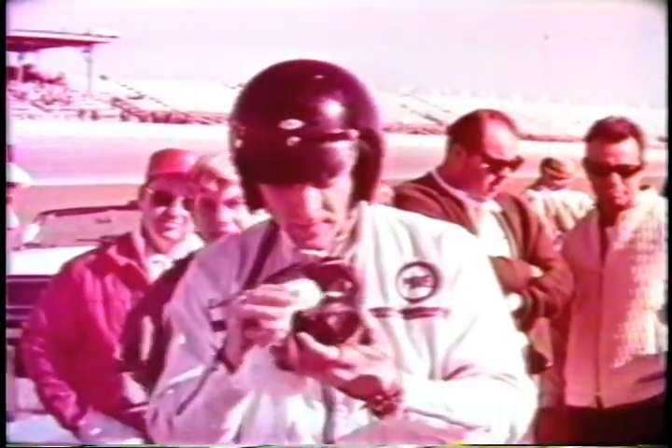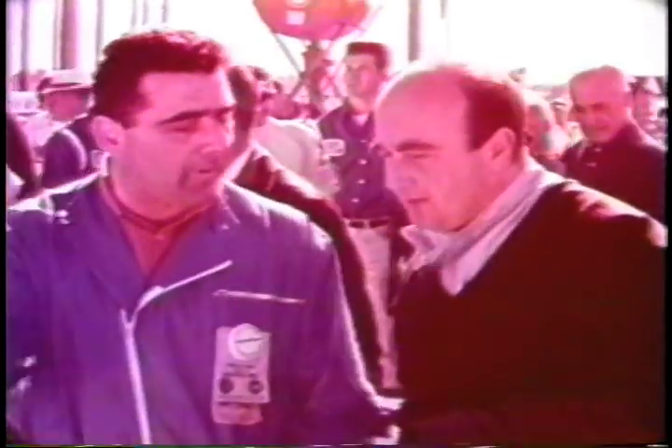43 cars — 29 from Europe and 14 from America — will start the 2,000 kilometer Daytona Continental, the longest race on the North American continent. Forty-three drivers, speaking many different languages, will drive them.